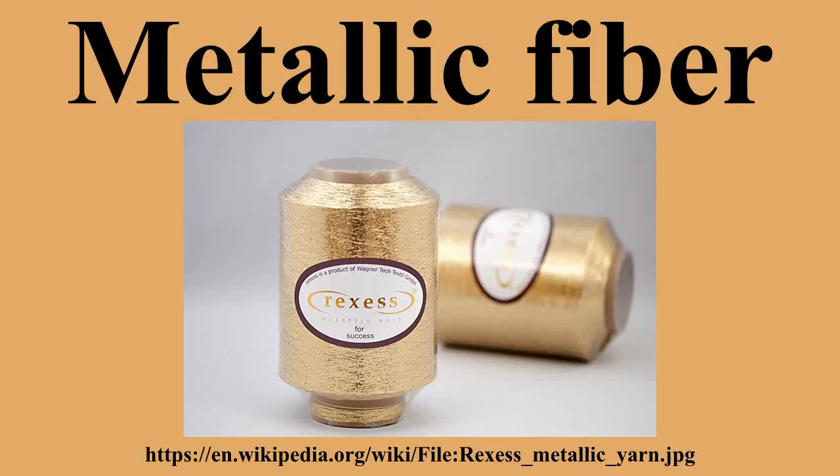Metal fiber may also be shaved from wire, bundle drawn from larger diameter wire, cast from molten metal, or grown around a seed. Bundle drawn metal fiber can be produced to sizes smaller than 1 micrometer in diameter.